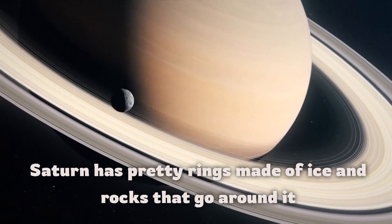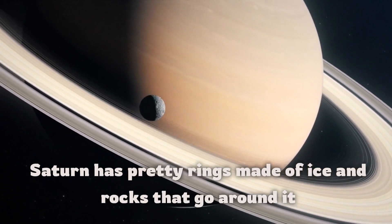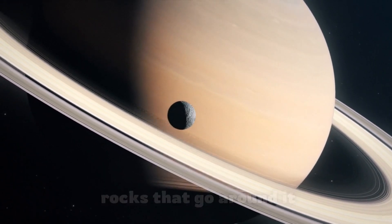Saturn has pretty rings made of ice and rocks that go around it.